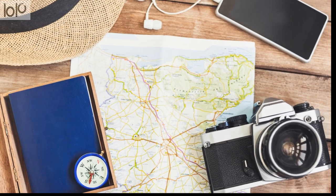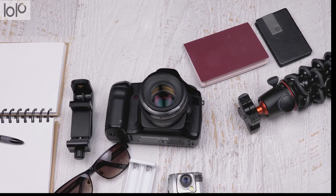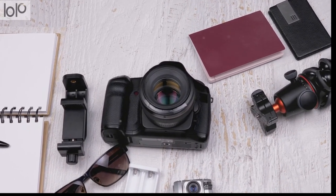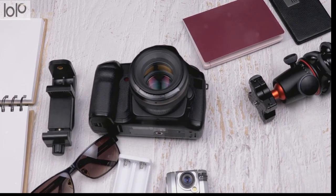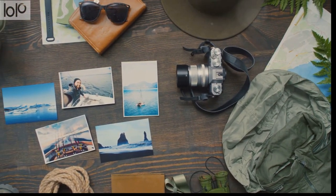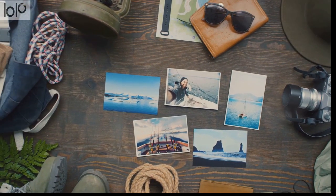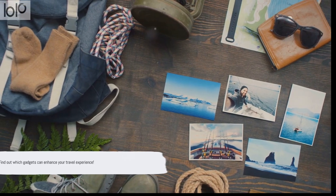The digital age has ushered in a plethora of gadgets designed to meet every conceivable travel need, from keeping our devices powered up to capturing memories, staying connected, and even ensuring our safety — there's a gadget for it all. In this video, we'll be exploring the top 10 must-have travel gadgets that should be on every traveler's packing list. These are the game changers, the ones that can elevate your travel experience from merely good to absolutely great.